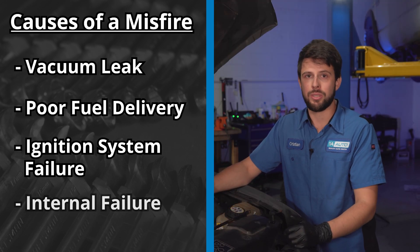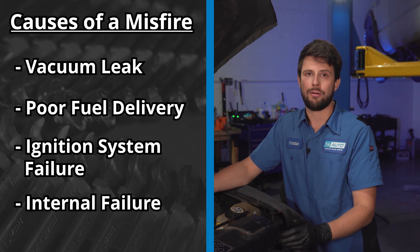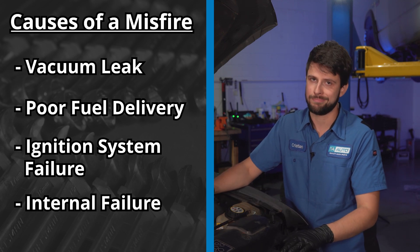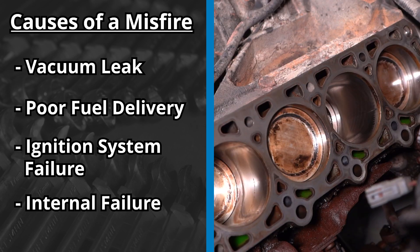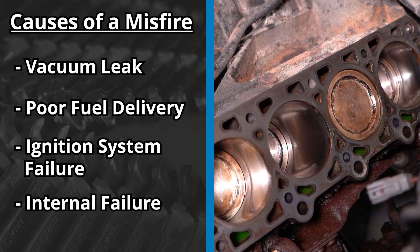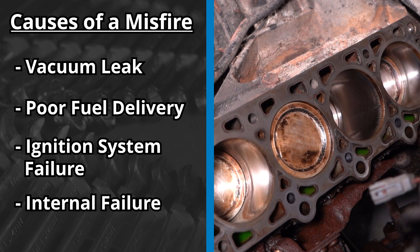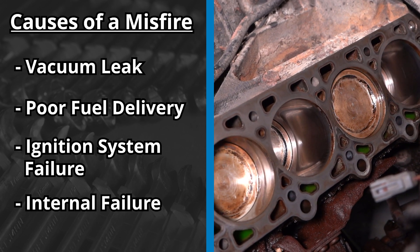The worst case is actually going to be mechanical failure. If you have a timing issue — whether it's a belt or chain that skips timing — that's not going to be great. Or maybe a worn-down cylinder wall, worn piston rings, a burnt or bent valve — anything like that is going to require some serious fixing.